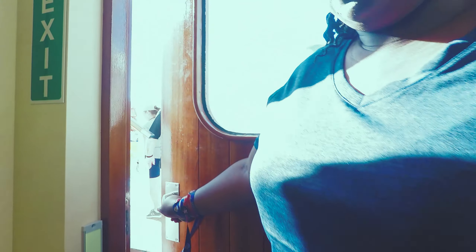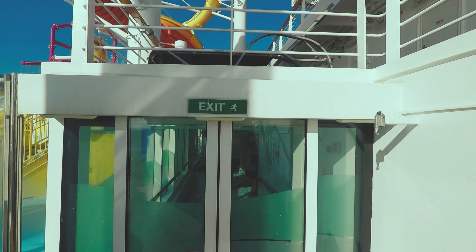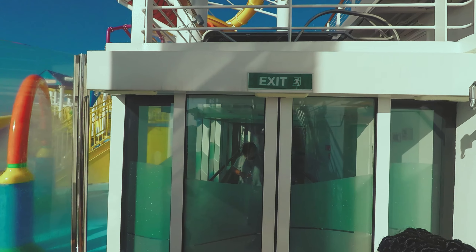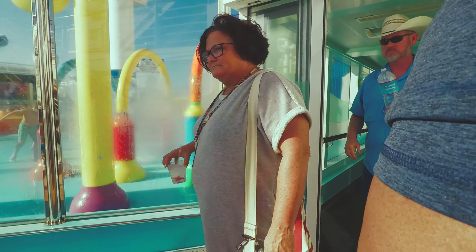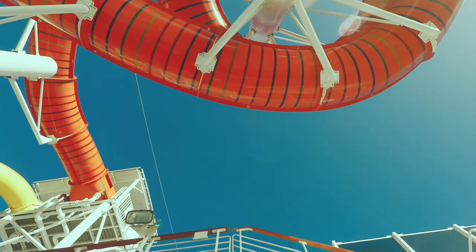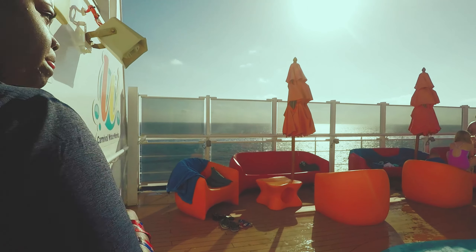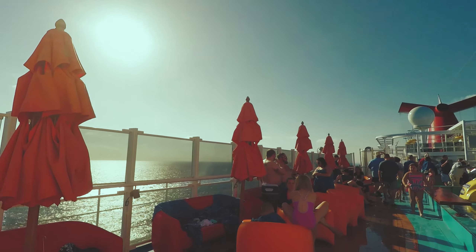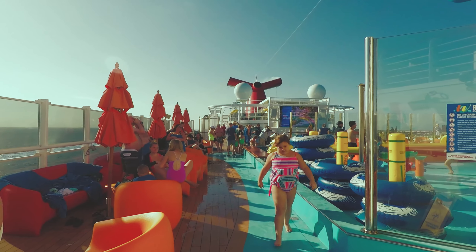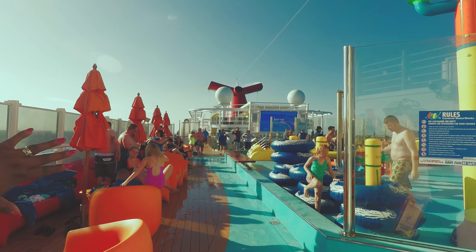There are like two stairs, and as soon as you walk out there's the water park. You're right in the area on the 12th floor, and you can see the screen really well if you want to watch a movie up here. The lido deck is right there on deck 10 with all the action.